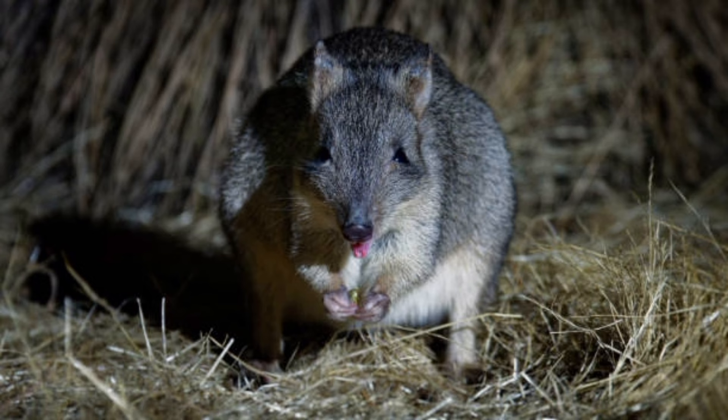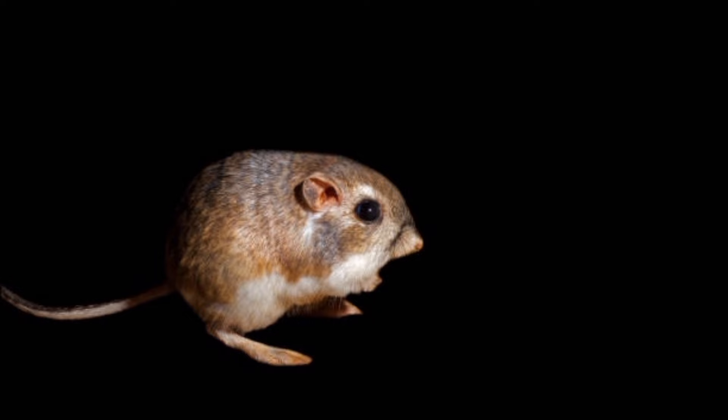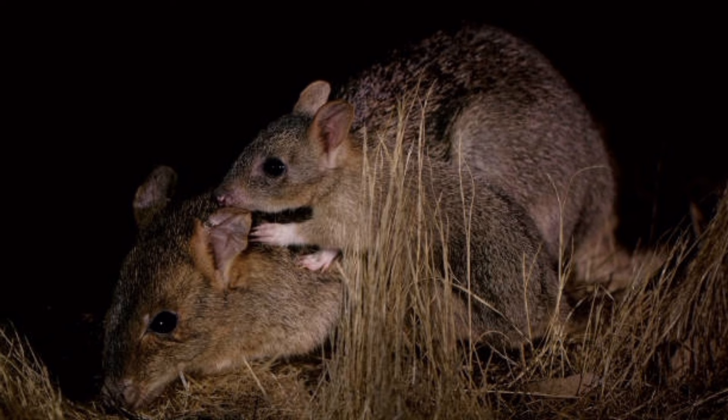They have relatively large brains compared to other rodents, which may contribute to their problem-solving abilities. Kangaroo rats have sharp incisors that they use for gnawing on seeds and plant material.